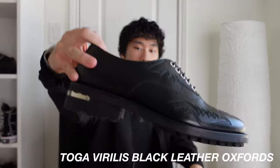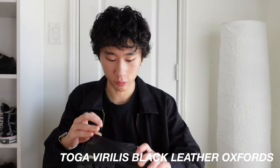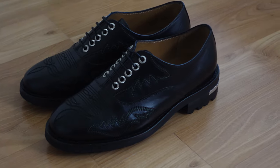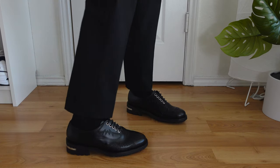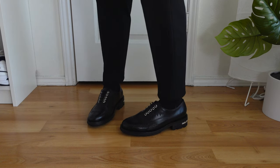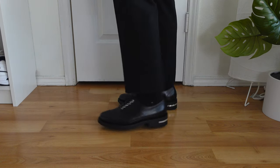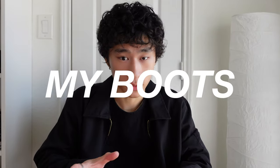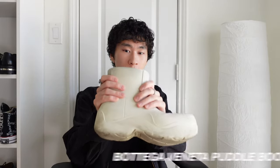The last shoe in this category are my Toga Viralis oxfords. These are my most recent pickups — I bought them a couple weeks ago from Essence during their summer sale for around 265 dollars. The original price was around 530 dollars, so I got a really good deal. I don't have much to say since they're fairly new, but I love the detailing: the stitching on top and the metal piece on the back heel. Pretty nice shoes — I'll be wearing them more in the future.